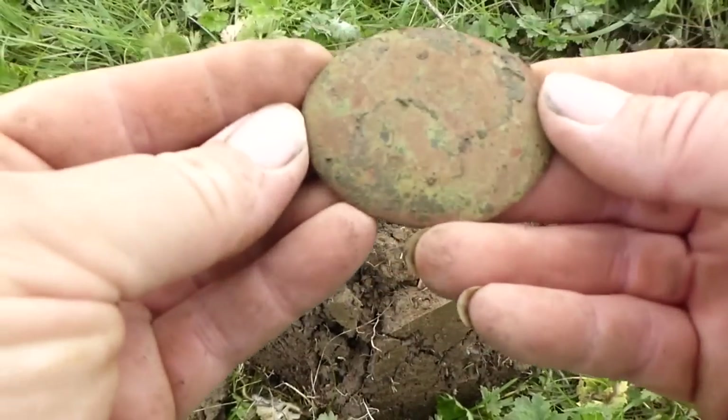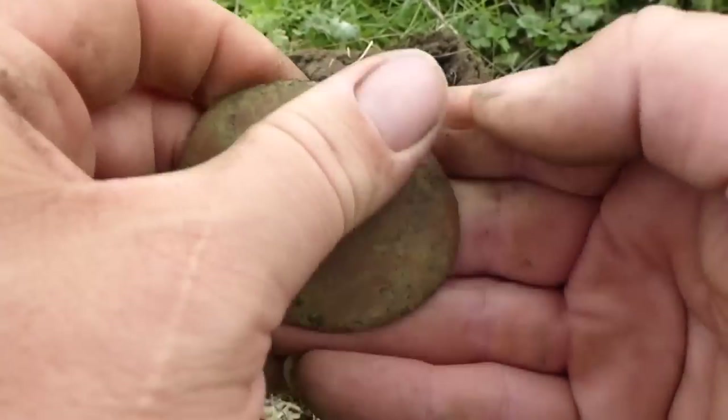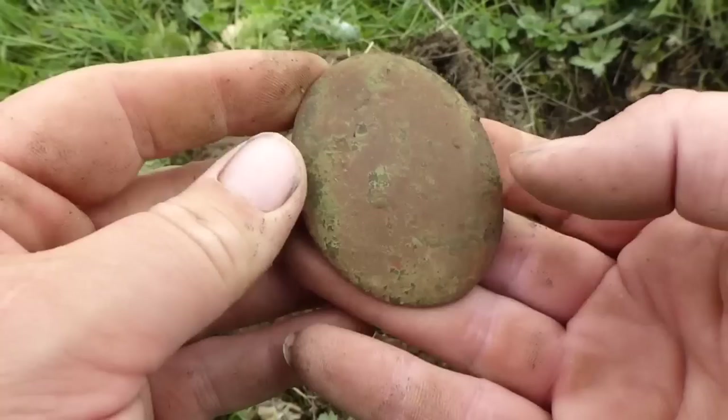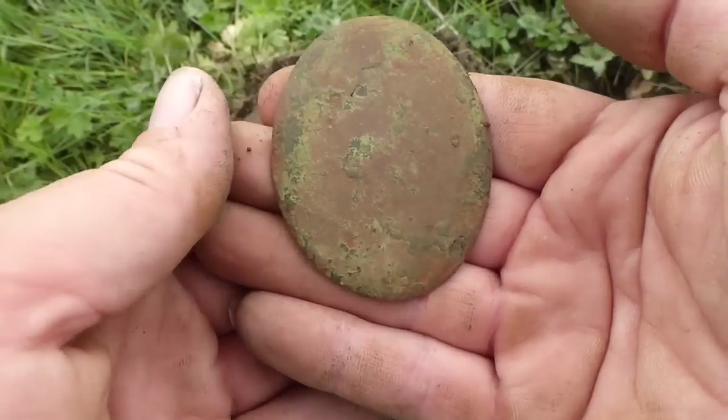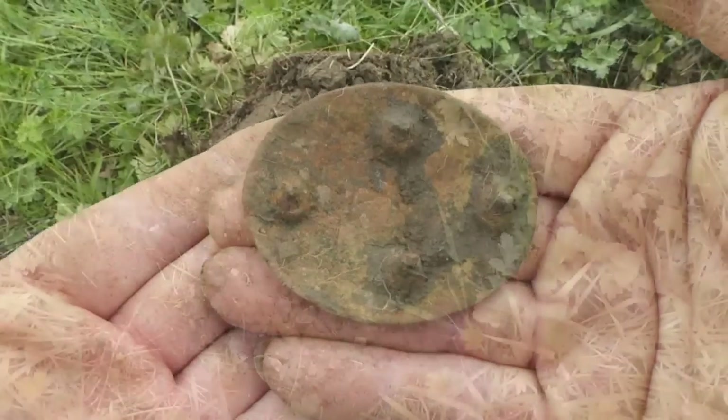It's a horse brass. Is there anything on it? Not usually. I've had ones with initials on before now, but I can't see much on that one. Right, on to the next.